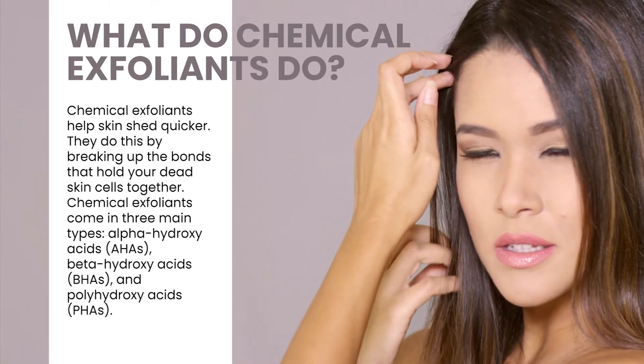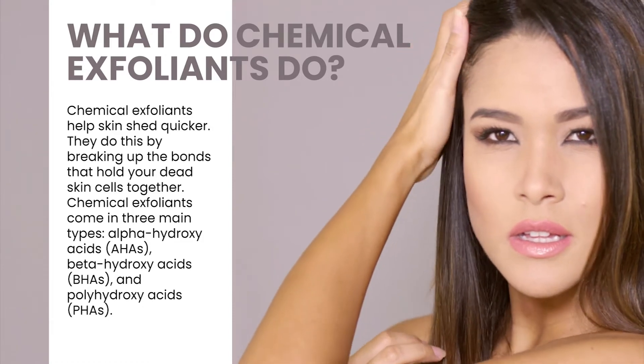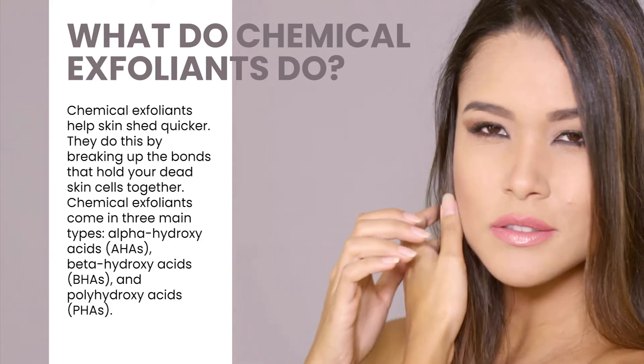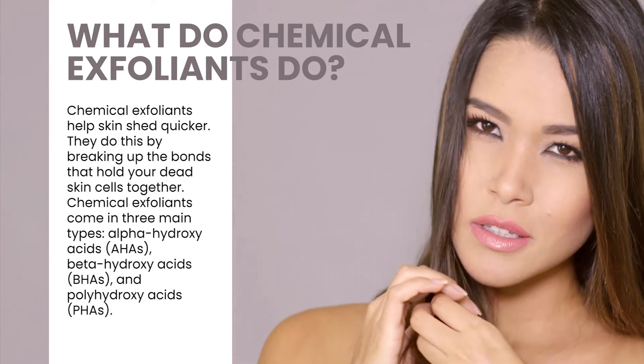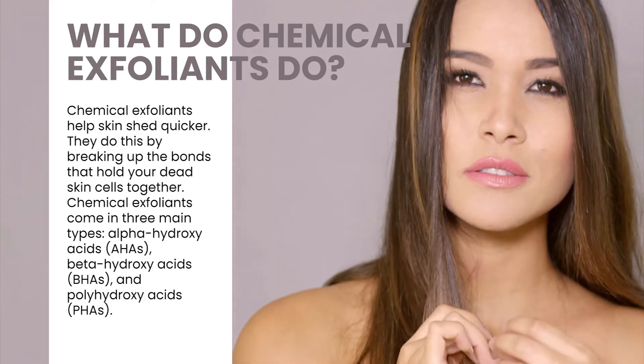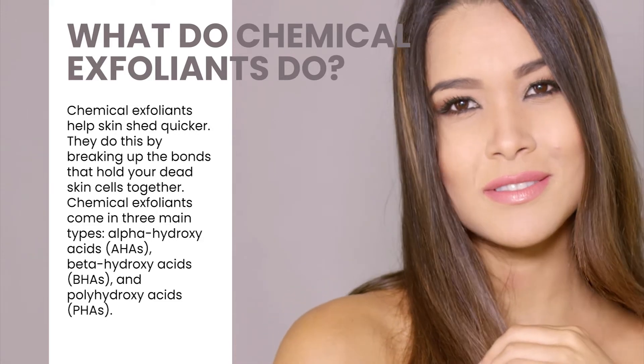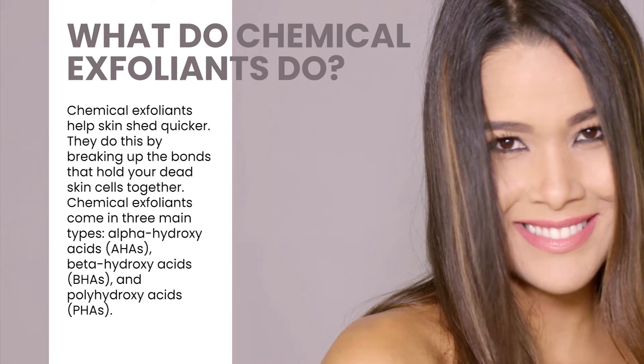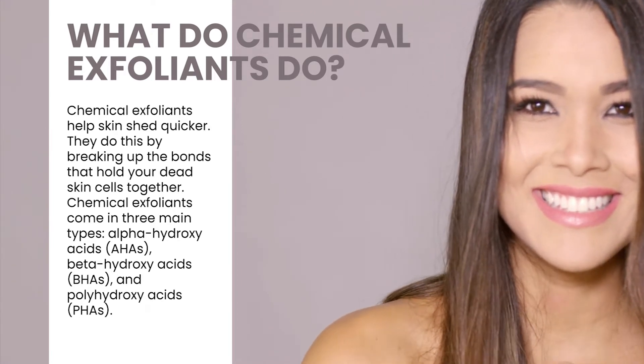Chemical exfoliants make your skin shed quicker than it would on its own. They do this by breaking up the bonds that hold your dead skin cells together, which makes it easier for them to come off the surface of your skin. Chemical exfoliants come in three main types: alpha-hydroxy acids (AHAs), beta-hydroxy acids (BHAs), and polyhydroxy acids (PHAs).